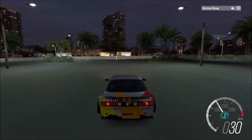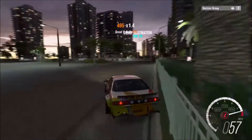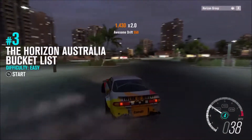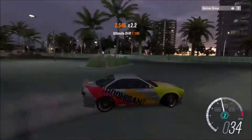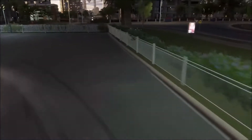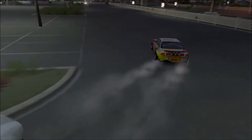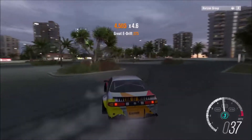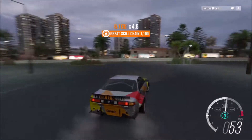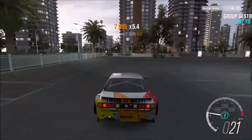Turn around when it is safe to do so. Damn those trees. The parking lot is really good just for freestyling, so make your own sections and do what you want.